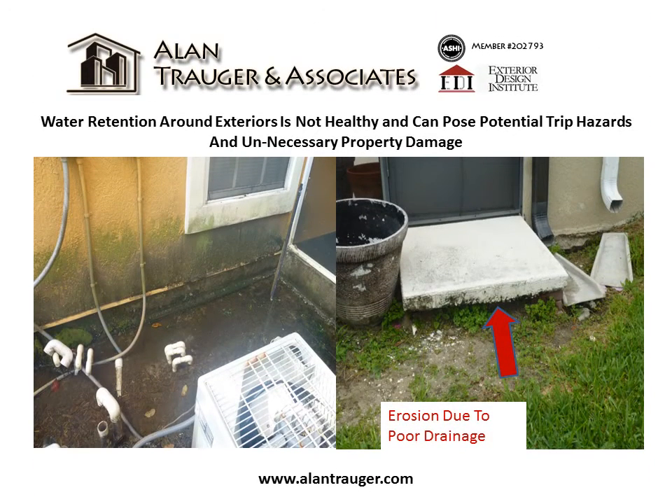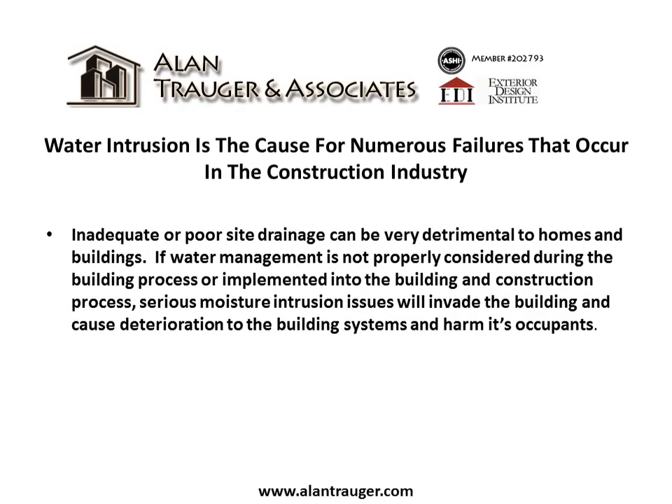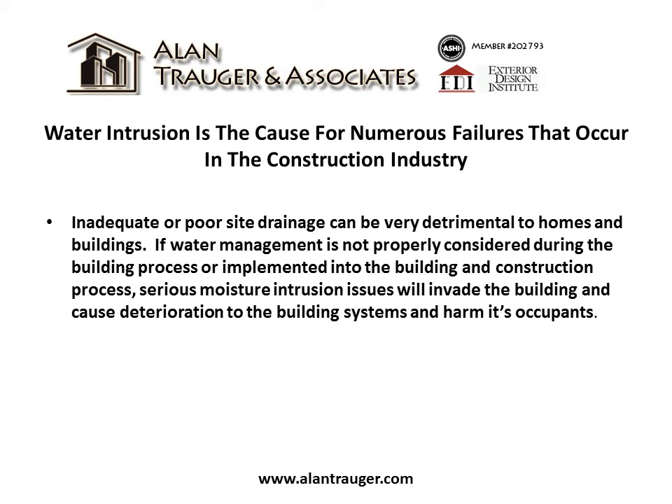Water retention around exteriors is not healthy and can pose potential trip hazards as well as unnecessary property damage. Water intrusion is the cause for numerous failures that occur in the construction industry. Inadequate or poor site drainage can be very detrimental to homes and buildings.